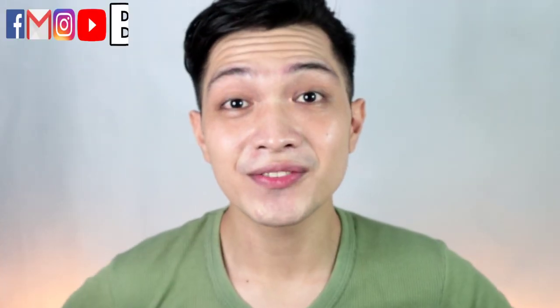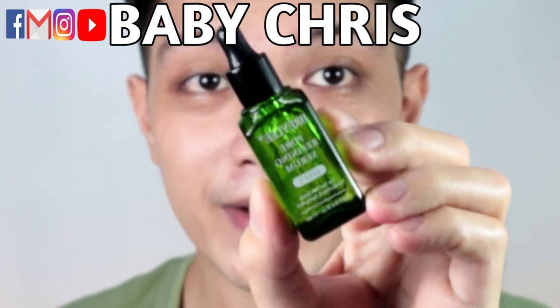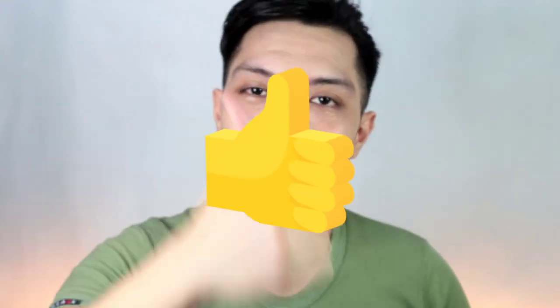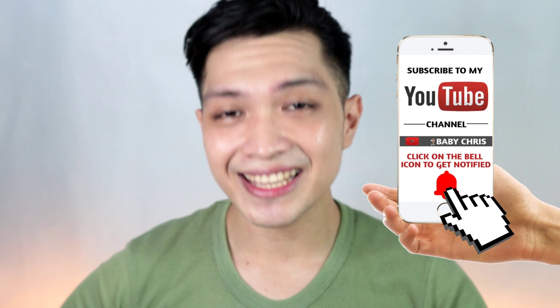Hey guys, welcome back to another video. For today, I'm going to do a product comparison between Rayleigh Pore Refining Serum and Fresh Skin Love Pore Reducing Cream. If you like this kind of video, please give it a thumbs up and don't forget to subscribe to this channel. Hit the notification bell to be notified of my latest videos. If you're interested in which one works better, then keep on watching.